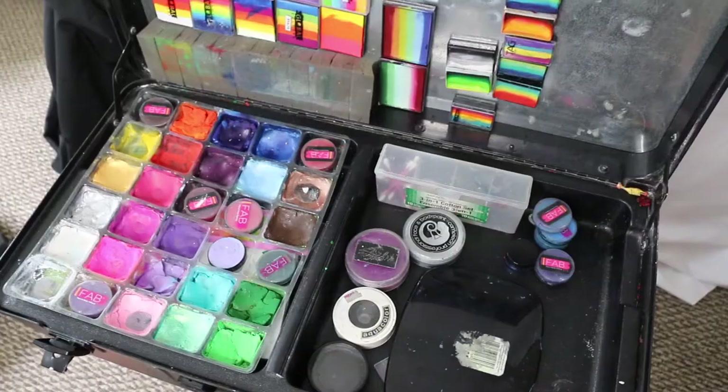I saw all these beautiful kits all over the internet and eventually caved and bought a Craft and Go. I'm going to go ahead and show you my Craft and Go — I don't use it quite as much anymore because I've since gone back to the gun case method and customized it, but I still use the Craft and Go sometimes.